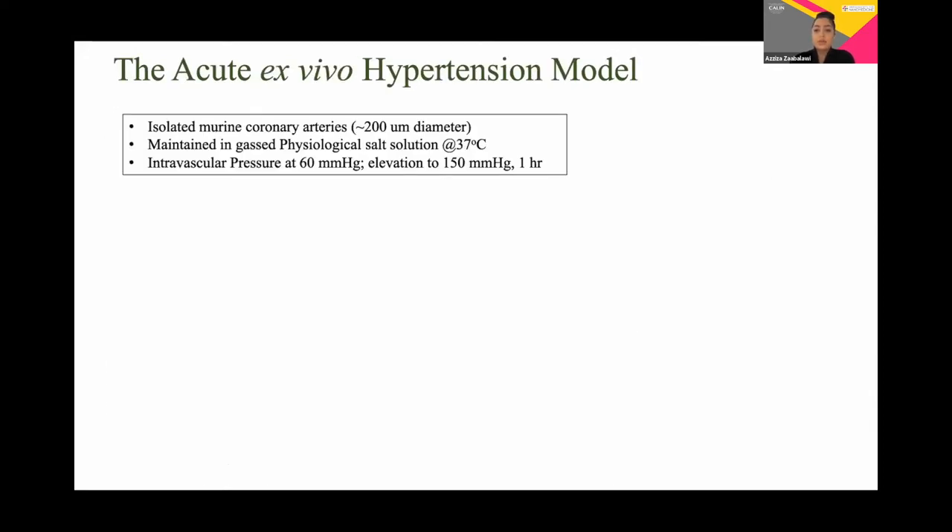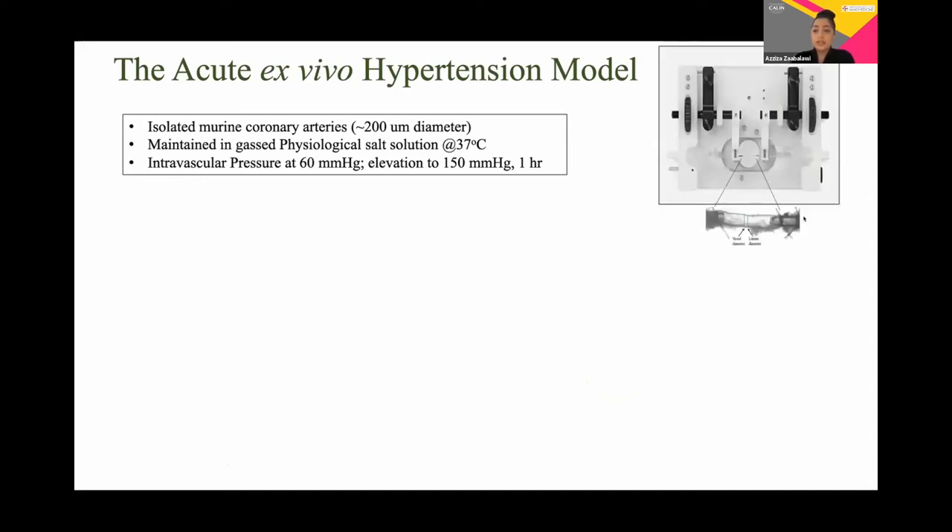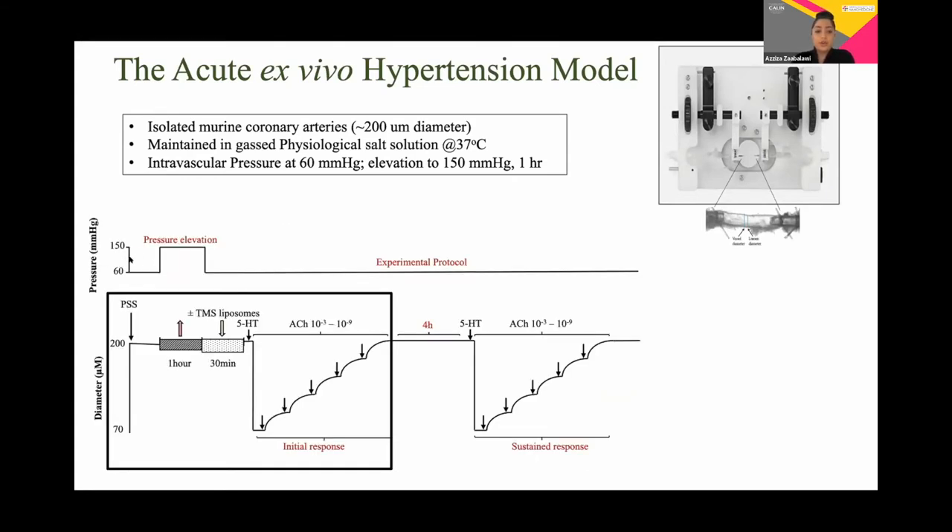We then assessed the effect of our TMS-loaded liposomes on the function of isolated coronary arteries from the rat using our ex vivo model of hypertension. The vessel is first dissected and the surrounding fat tissue is gently removed. We then mounted it between two fine glass cannuli in a pressure myograph. The vessel is first equilibrated at a normal pressure of 60 mmHg, viability is checked, and then we elevate pressure for one hour, after which we bring the pressure back down to 60 mmHg and incubate with TMS liposomes in the presence or absence of inhibitors for 30 minutes. We then constrict the vessel using serotonin.